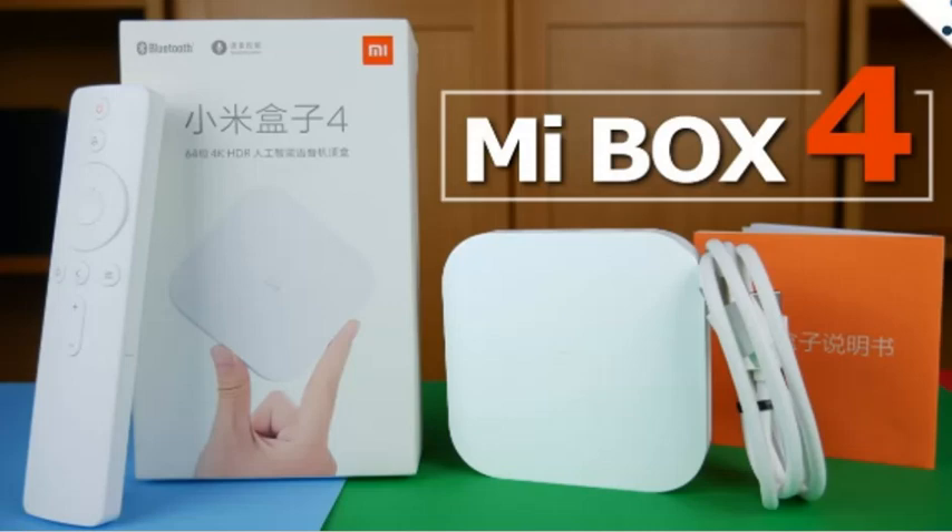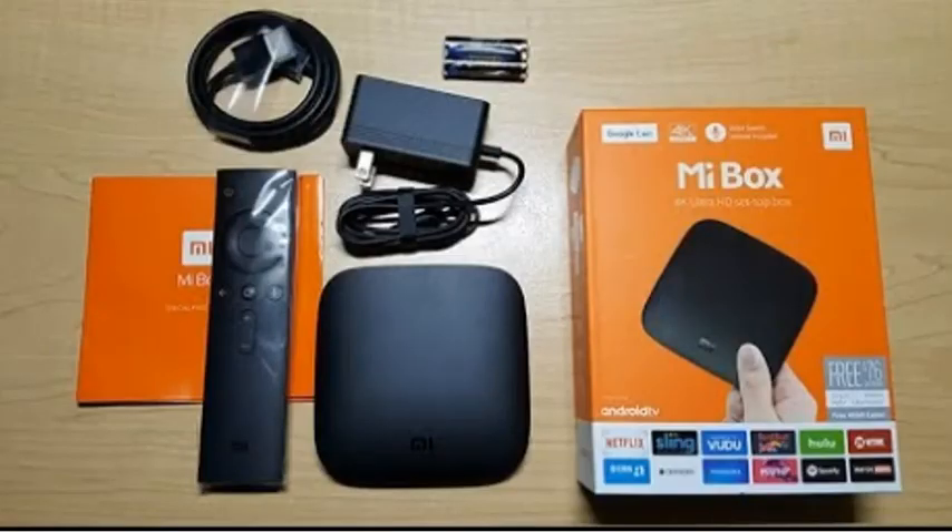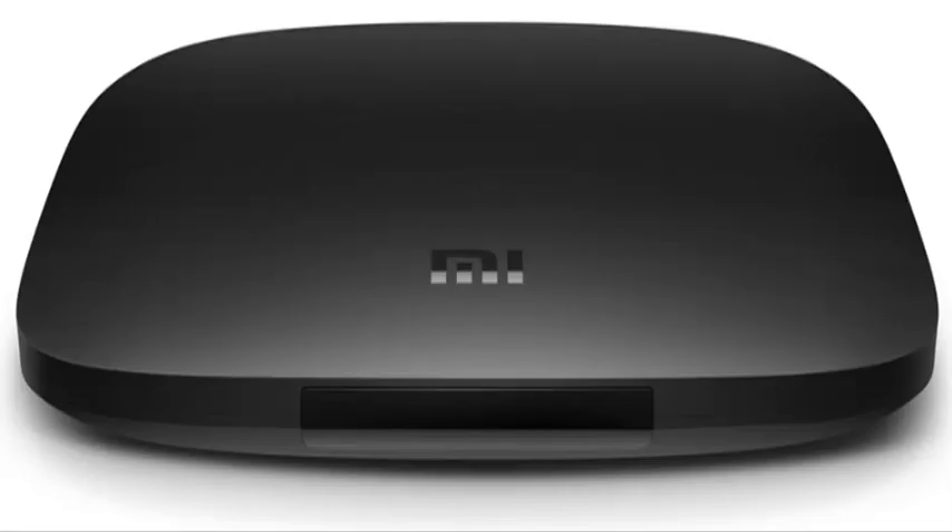Xiaomi recently also launched the Mi TV 4X Pro and Mi TV 4A Pro in India, along with the Mi Soundbar which is priced at $71.